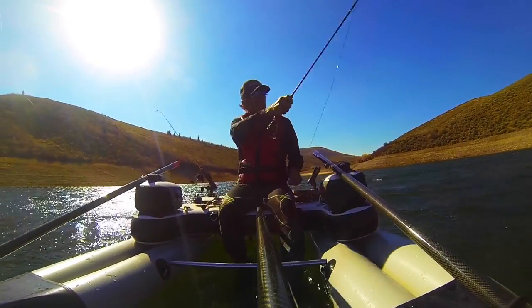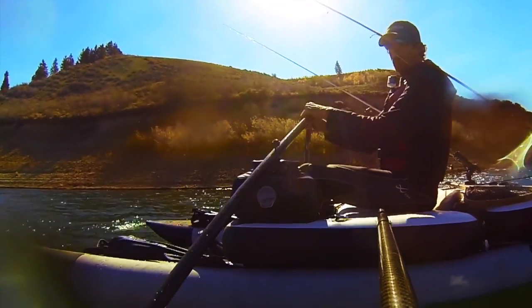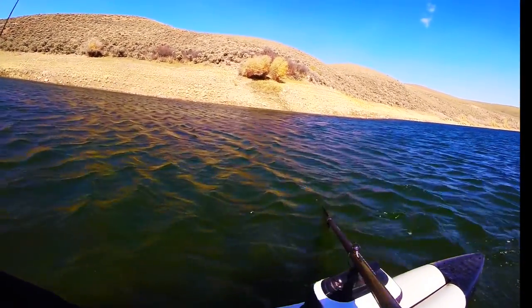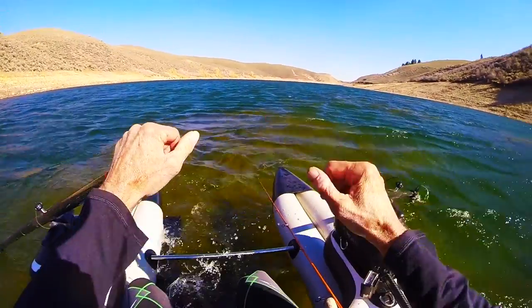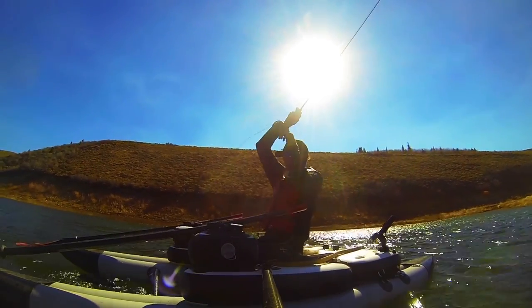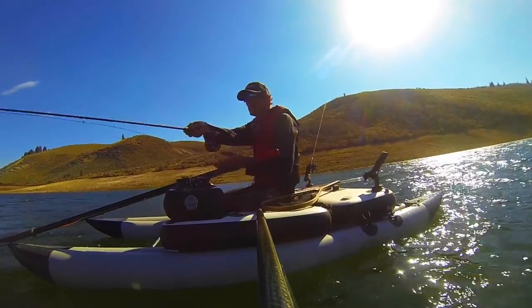I make a 60 to 80 foot cast, then drop my rod into the rod holder. Let the rod trail over my shoulder and then let the sinking line do its work. I then get on the oars and cover some water on the way to my destination. If I hook a fish using this trolling method, I then stop and work the area thoroughly using a fan casting grid searching for more fish.